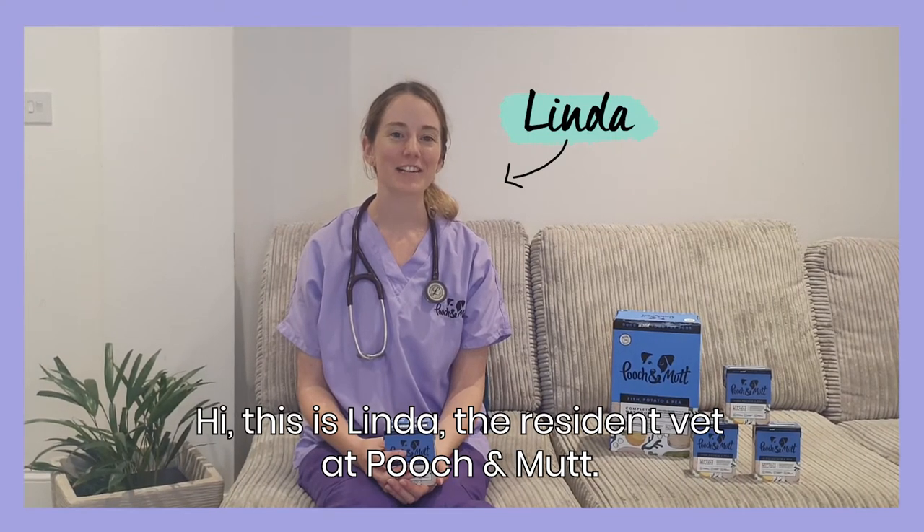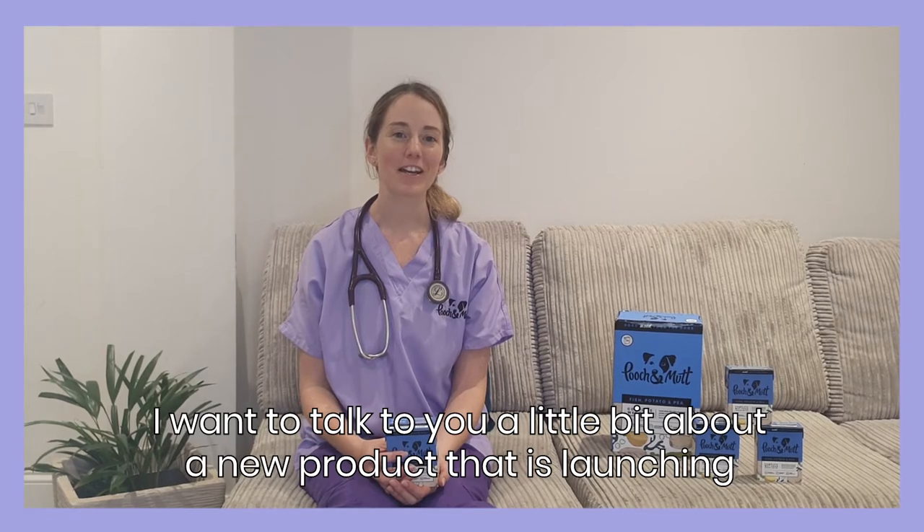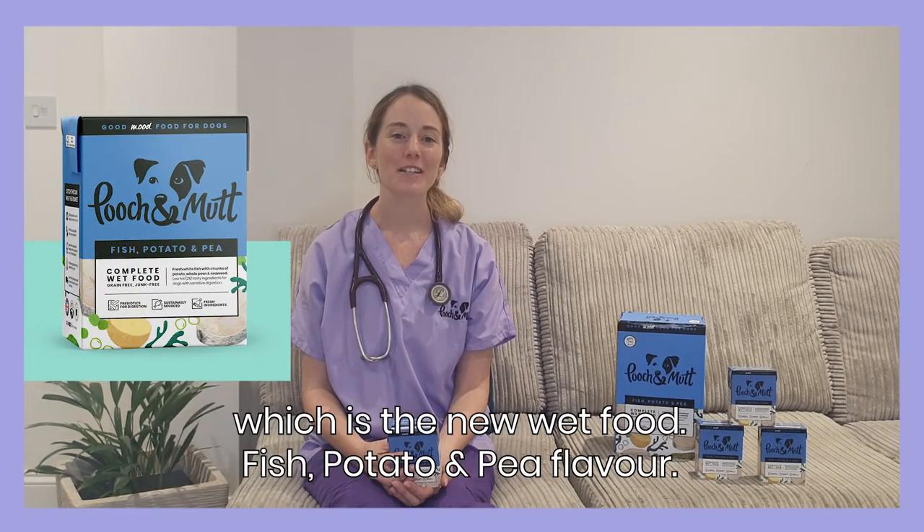Hi, this is Linda, the resident vet at Pooch & Mutt, and I want to talk to you a little bit about a new product that's launching, which is the new wet food, fish, potato and pea flavour.